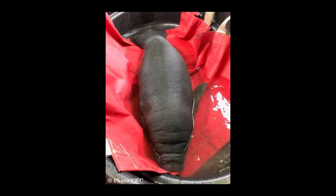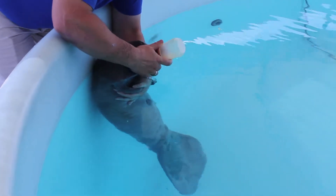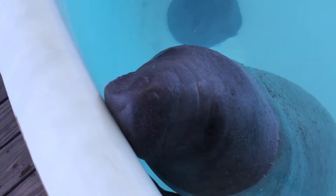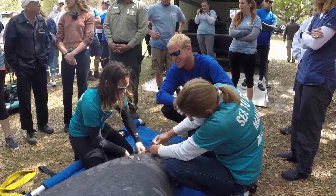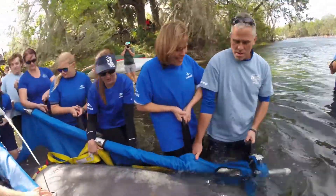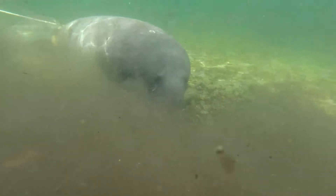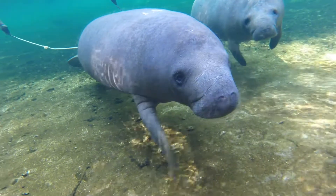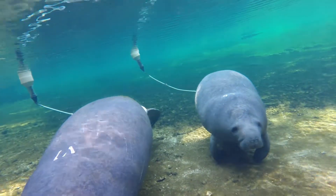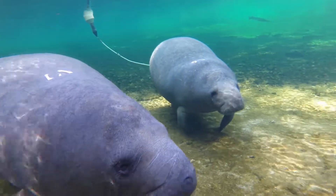Naive manatees — either orphaned calves or otherwise very young manatees — that may not have sufficient wild experience at finding fresh water, food supply, or warm water in the winter are tagged as part of the manatee rescue and rehabilitation program, of which Save the Manatee Club is a partner. By putting tags on these less experienced manatees, it helps ensure their success because their movements can be monitored and veterinarians and biologists can intervene if the manatee seems to not be adapting properly to life in the wild or making less-than-ideal choices.